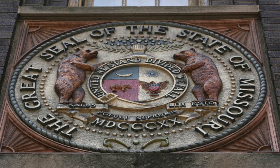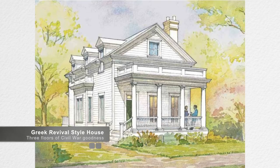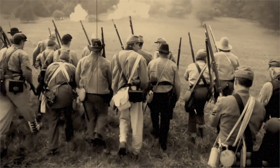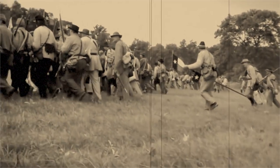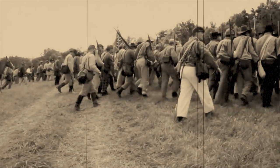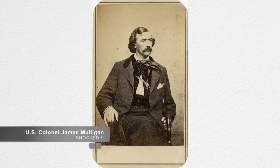On September 18th, Price bombarded the Union soldiers for nine hours, then followed it up with an attack on the Anderson House — a three-story Greek Revival-style house constructed by Oliver Anderson, a prominent Lexington manufacturer. Because of its strategic significance, General Thomas Harris of Price's command ordered soldiers from the 2nd Division of the Missouri Guard to capture the house on September 18th.